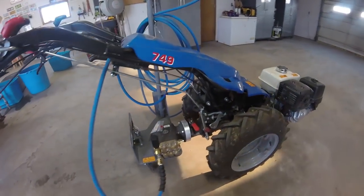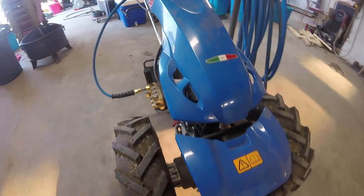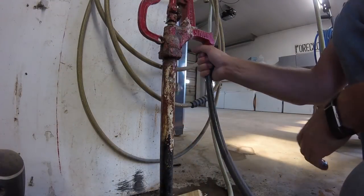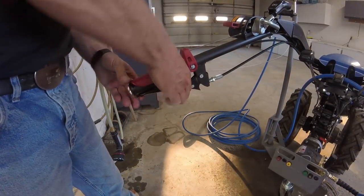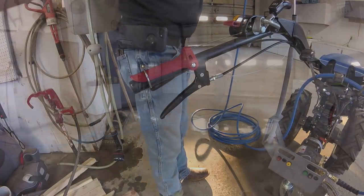This pressure washer is capable of up to 4000 PSI and should be able to make short work of our concrete floor. With it in the shop and the door open for ventilation, the water supply is hooked up and turned on. The machine itself is left in neutral, the PTO is engaged and after releasing the clutch, we put a little ring over the safety shutoff to keep the PTO running.